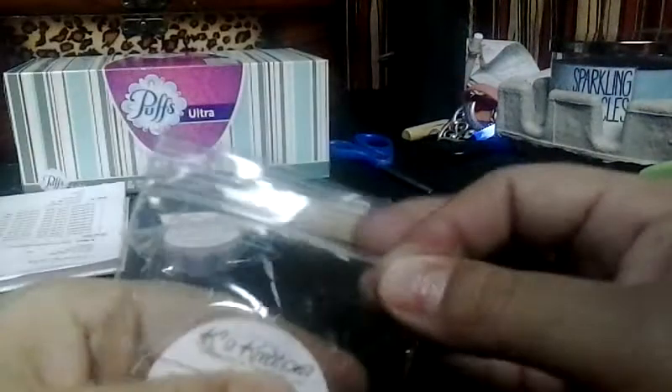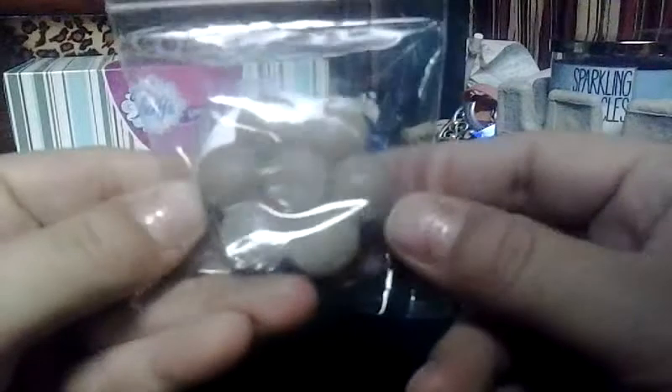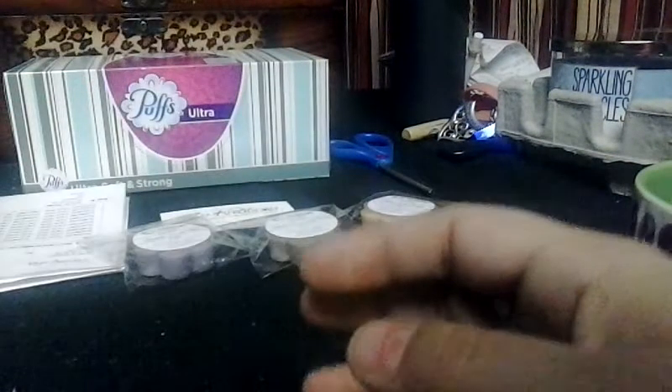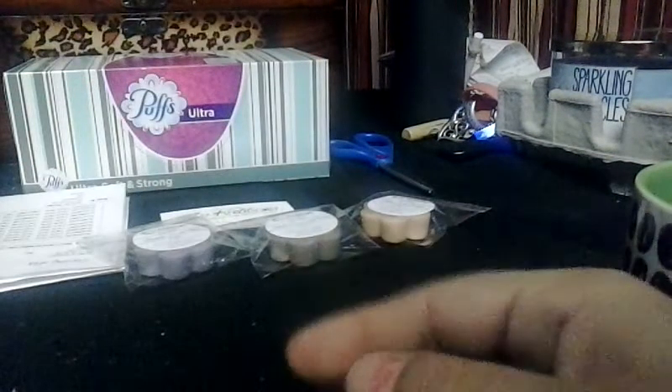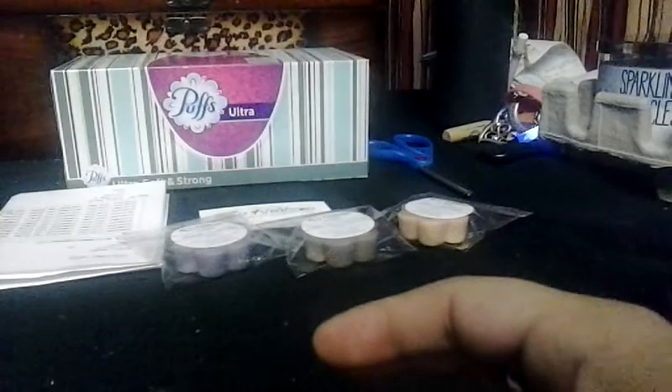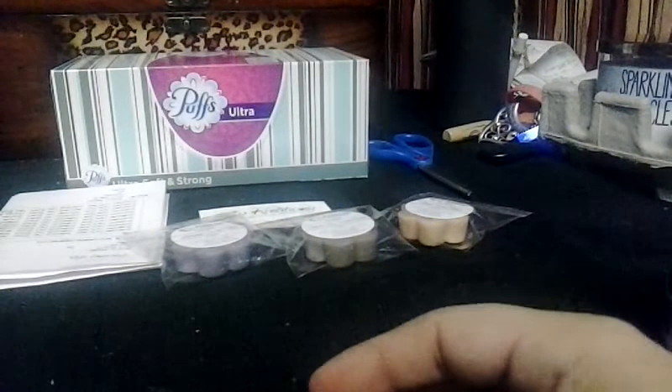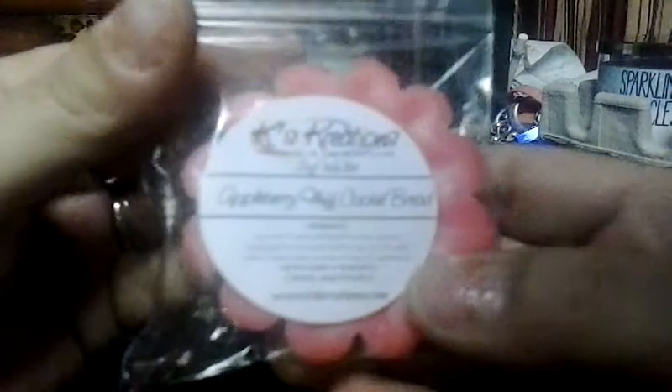Jumpin' Java cookie bread — this smells so, so amazing, oh my gosh, yum! Jumpin' Java is a coffee type scent, so that combined with the sugar cookie dough bread is what I'm assuming it is. For you guys who have ordered from her, please let me know what you melt her stuff in, because I really want to get the best results. Right now I'll tell you, if this stuff throws well I'll definitely be placing an order — it smells amazing.